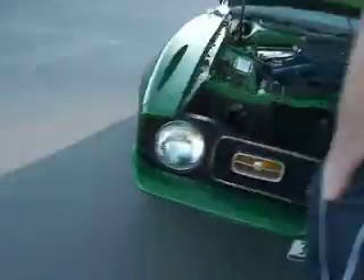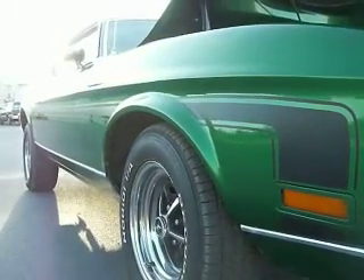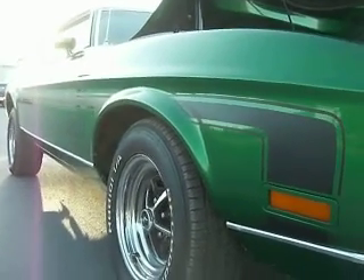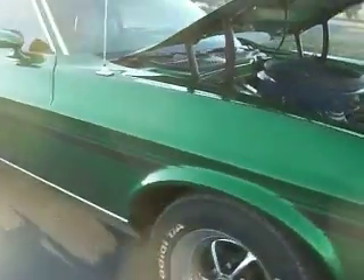Running nice. It's got the body-colored front bumper. Now, is this called a hockey stick stripe? What do they call it? Is there a name for it? I'm not sure. It's nice. I like it.